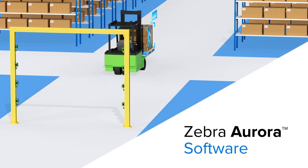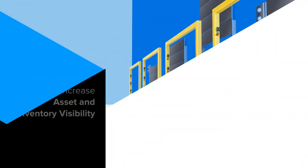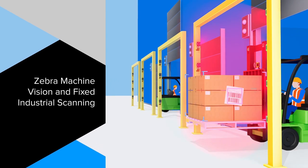Zebra Aurora software gathers data from every label, regardless of its position or orientation. Increase asset and inventory visibility in your warehouse. Let us show you what Zebra Machine Vision and Fixed Industrial Scanning can do.